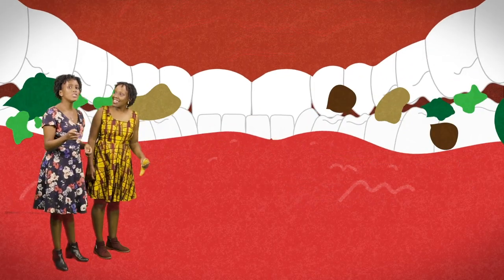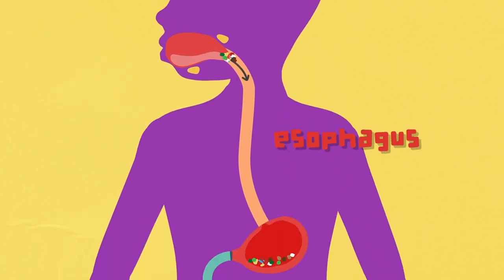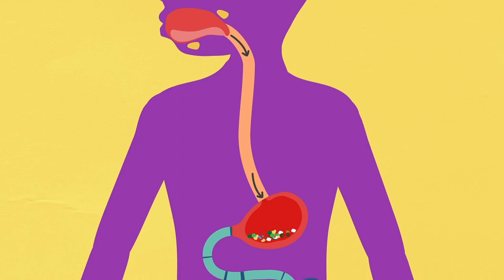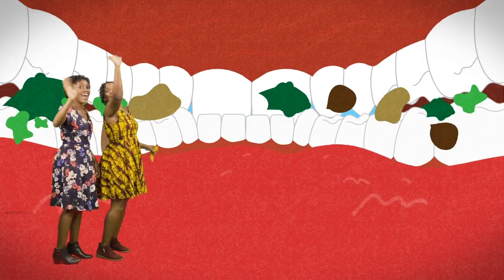After the food is chewed, the tongue pushes the food down into your throat into the oesophagus — a tube built of strong muscles that contract and move the food down to the stomach. See you there!